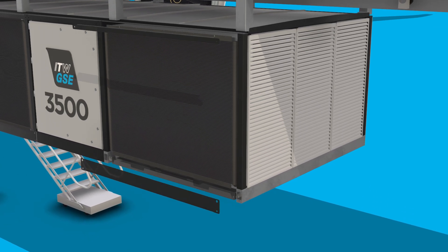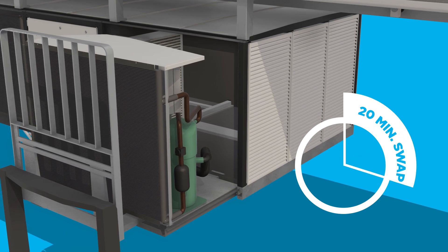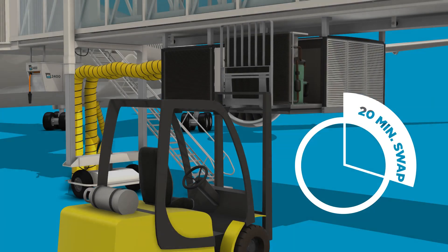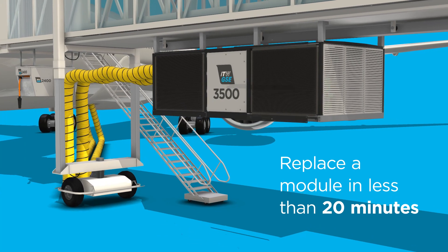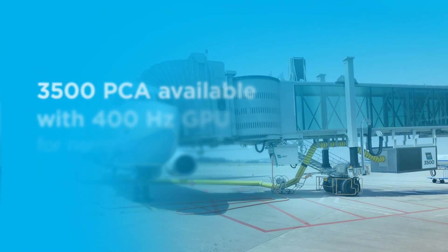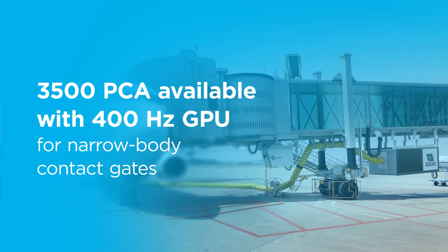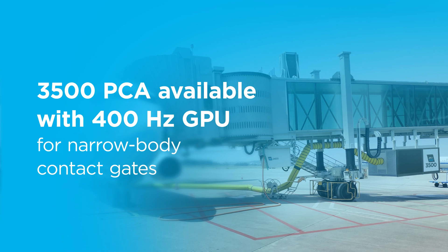Interchangeable cooling modules make the unit easy to maintain and simplify inventory management. And if you need a compact design, such as at narrow body contact gates, the 3500 can be supplied with a built-in 400 Hz GPU.